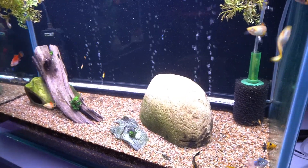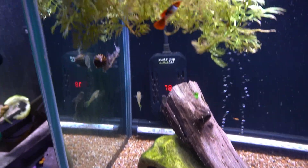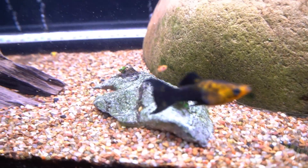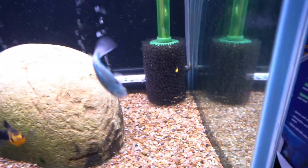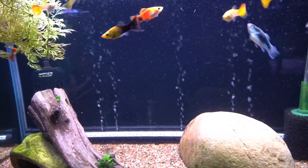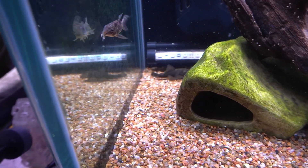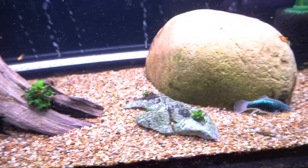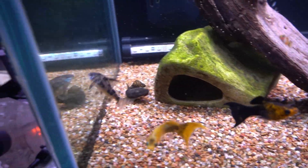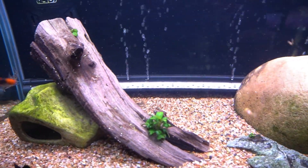Here we have the livebearers, and they are bearing — they keep making little fry. The fry are hiding up in the Sprite usually, but they do come out and eat. Some of them are pretty bold despite being the size of a period. In here we have platys, lyretail mollies, and guppies. There's also a pleco working in the corner, and a couple of cory cats — one's hiding maybe inside the cave or underneath that light bar in the back.